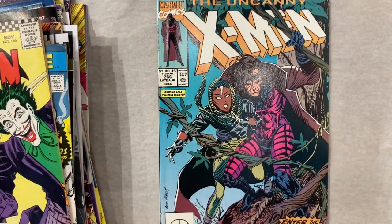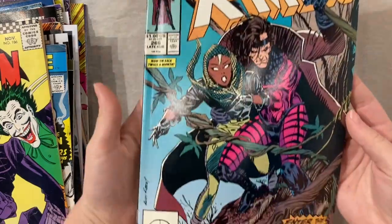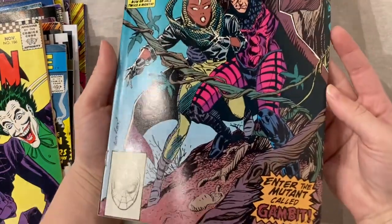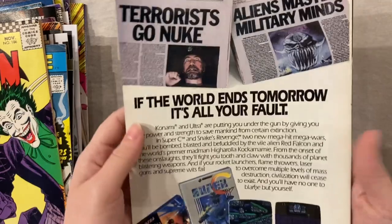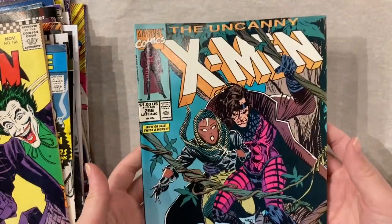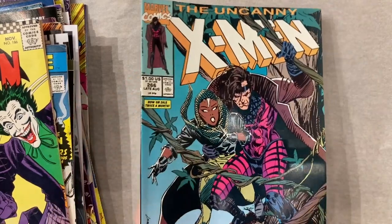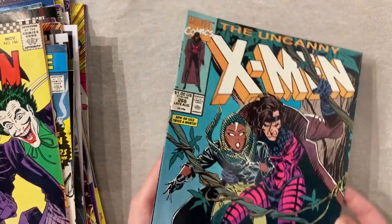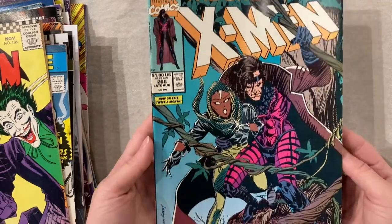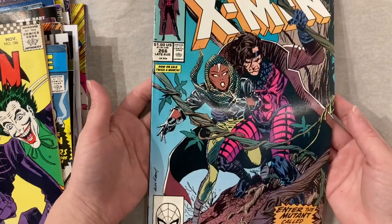Then we have the first full appearance of Gambit. This was one of the first key books I got — I remember spending $70 at New York Comic Con to get a really nice copy in 2016, and that was a really big buy for me. Honestly I don't spend a lot on books usually, but great book and great copy.